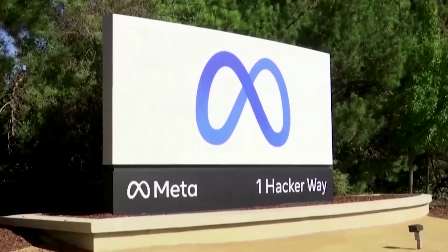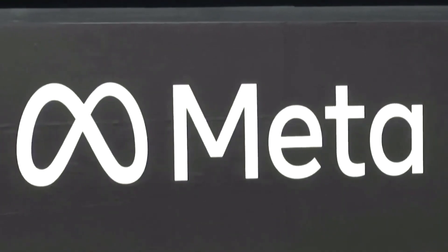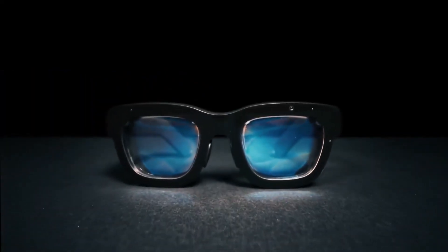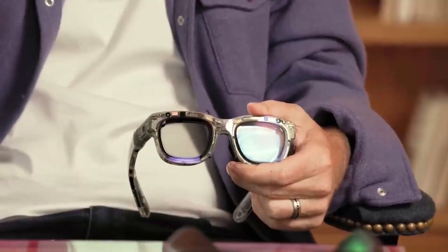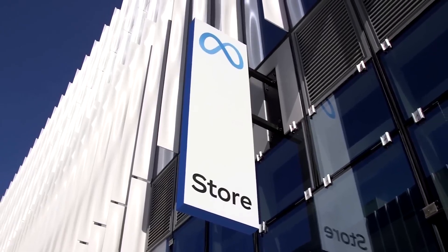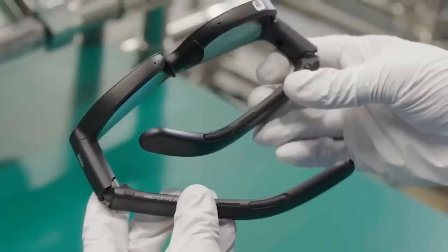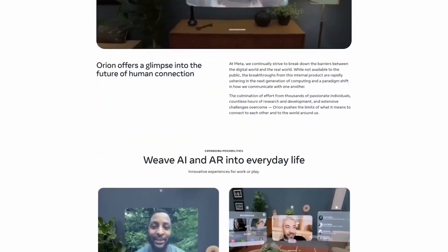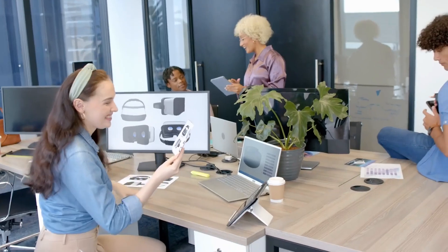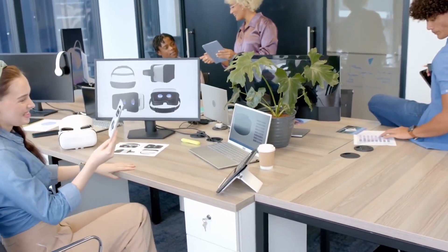The strange part is that Meta has been unusually open about their development process. Unlike typical tech company secrecy, they've published detailed blog posts about their custom silicon chips, their silicon carbide manufacturing challenges, and even let journalists test the glasses for extended periods — which isn't normal behavior for a prototype that costs this much to make. The information we have comes from three main sources: Meta's own technical documentation and blog posts, hands-on demos from tech journalists who've spent anywhere from 30 minutes to an hour actually using the glasses, and patent filings and industry reports that fill in the technical gaps.